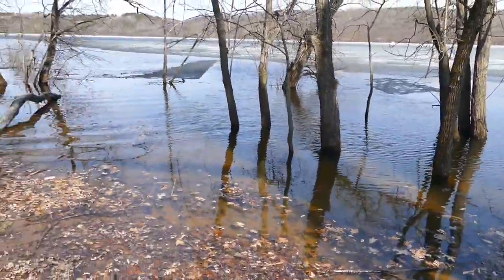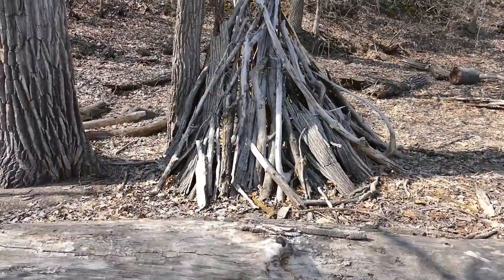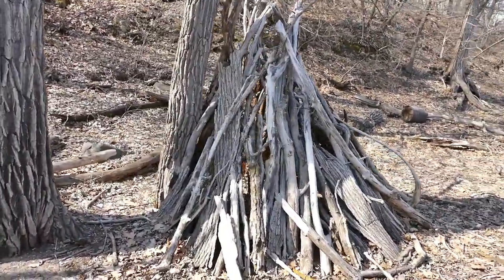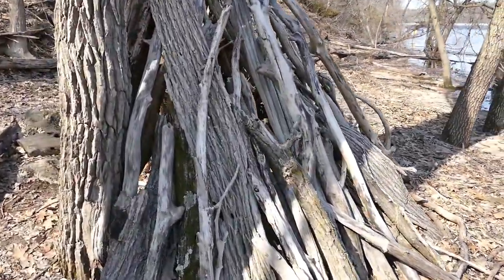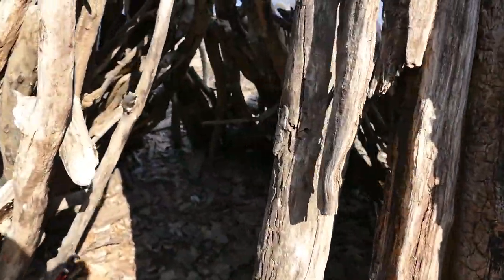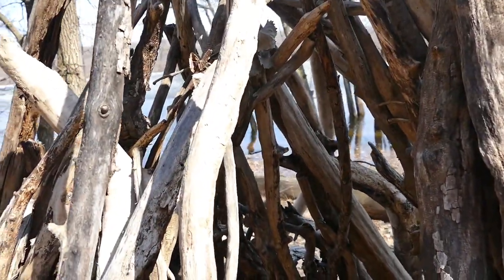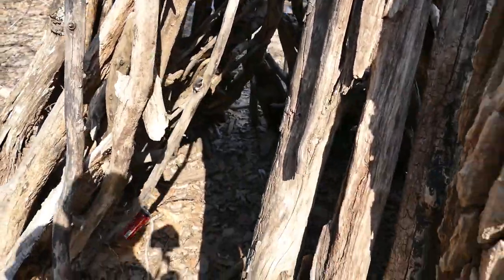So I'm down here on the shore, and you can see somebody made another driftwood teepee here. A little driftwood shelter — driftwood and bark, actually. It's pretty cool. It's the second one of these I've seen today. Pretty cool little shelter.